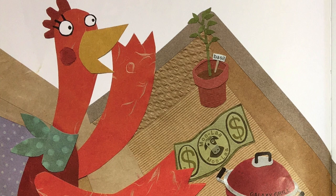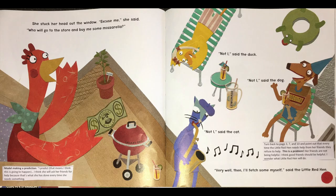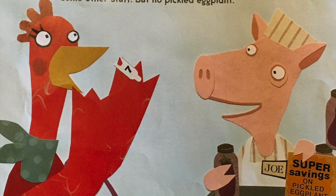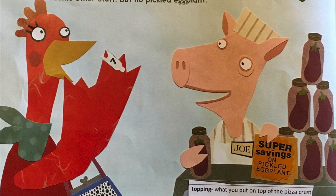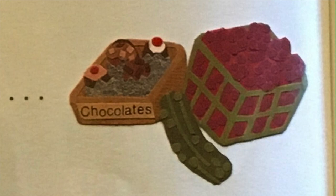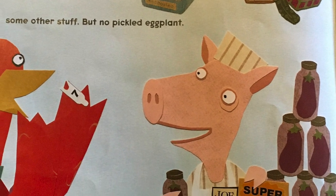Not I, said the duck. Not I, said the cat. Not I, said the dog. Very well then, I'll fetch some myself, said the little red hen. So the little red hen went to the delicatessen. Boys and girls, delicatessen is a long word, so sometimes we shorten that and just say deli. When we go to a grocery store like Publix or Kroger, you could go to the deli section where you buy meat and cheeses. Well, the little red hen bought some mozzarella, pepperoni, and olives, some mushrooms, onions, and garlic, a can of eight small anchovies - which is a type of fish - and some other stuff. But no pickled eggplant.